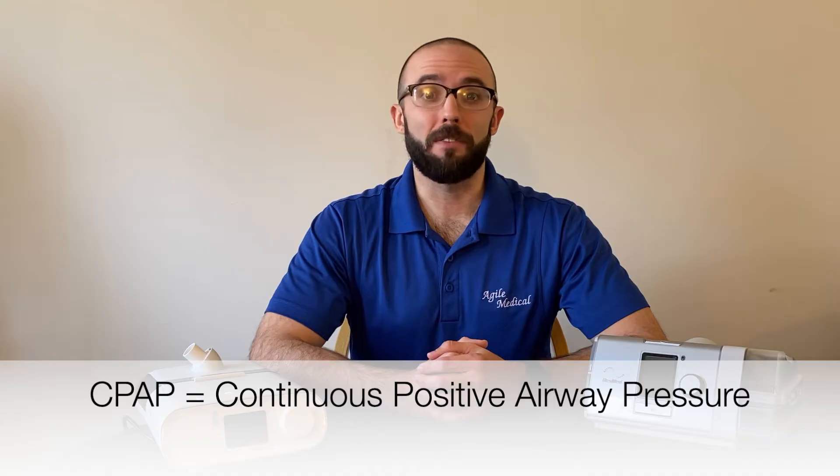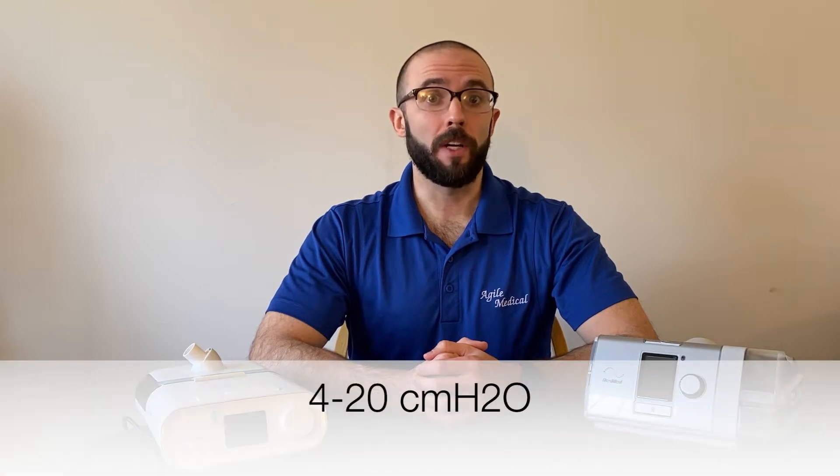But before we talk about BiPAP, let's first talk about CPAP. Traditional CPAP therapy, or Continuous Positive Airway Pressure, provides patients with a singular air pressure throughout the night. This pressure, measured anywhere from 4 to 20, is the minimum amount of air pressure needed to keep the user's airway open.